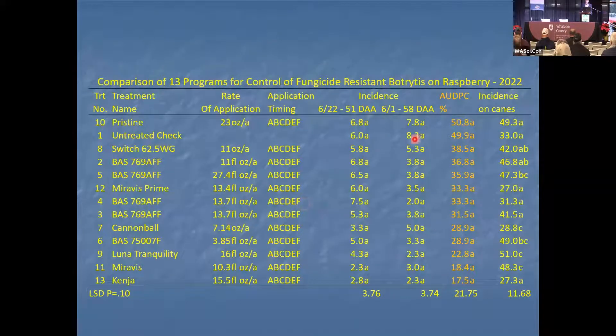Here's the untreated check. One product is just a hair worse than the untreated check — this is Pristine, the industry standard. Pristine has boscalid and performed just like the check. Switch was close to the check as well. This is a field that has boscalid resistance and cyprodinil resistance. Switch and Pristine will not work in this field. It's a commercial field.